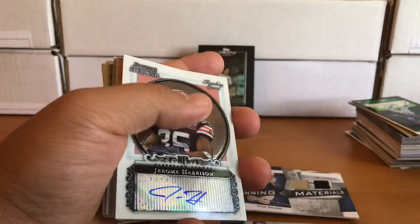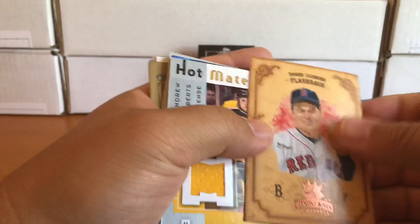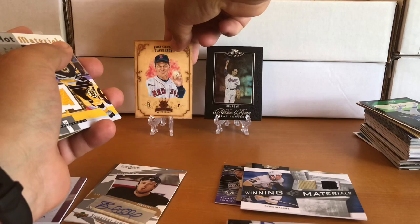These cards are pretty beat up. Bowman Sterling rookie — Jerome Harrison. Roger Clemens Flashback Diamond King, numbered to 100, from '04 Donruss — it has a textured feel to it, sort of canvas-like. Pretty low-numbered Clemens — I'll stand that up back here.